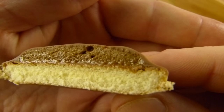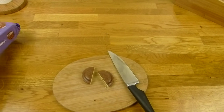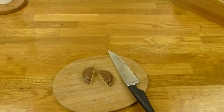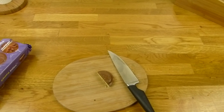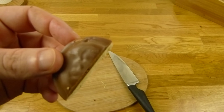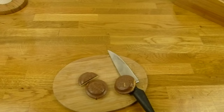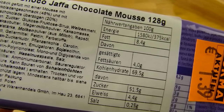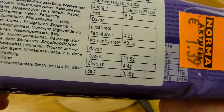Looks fresh. Smells like chocolate. Let's taste it. Yeah, it's good. Some nutrition facts: 375 calories and of course 50% sugar.